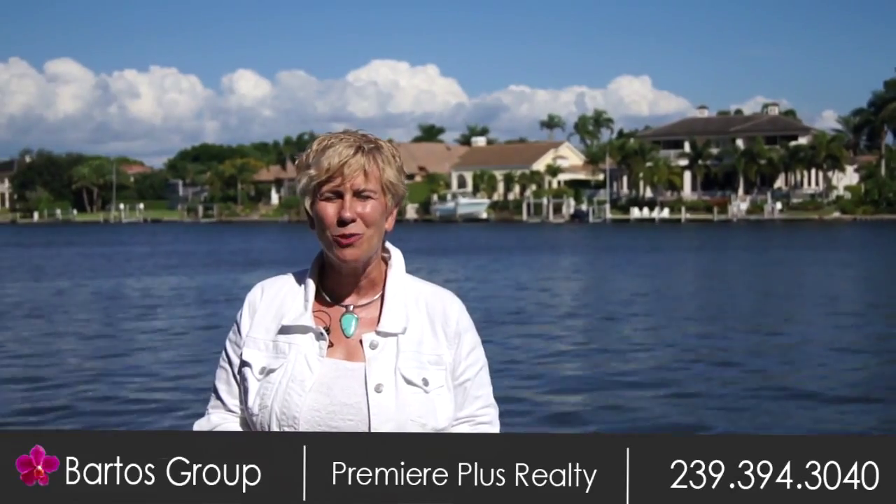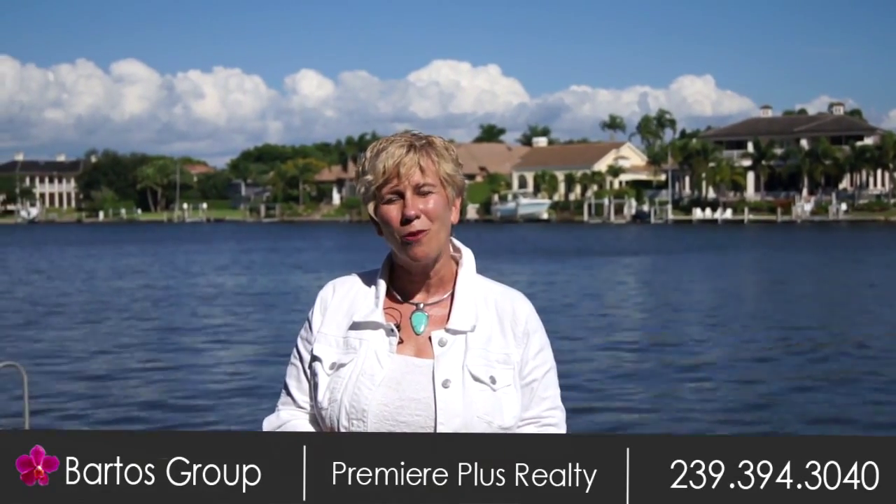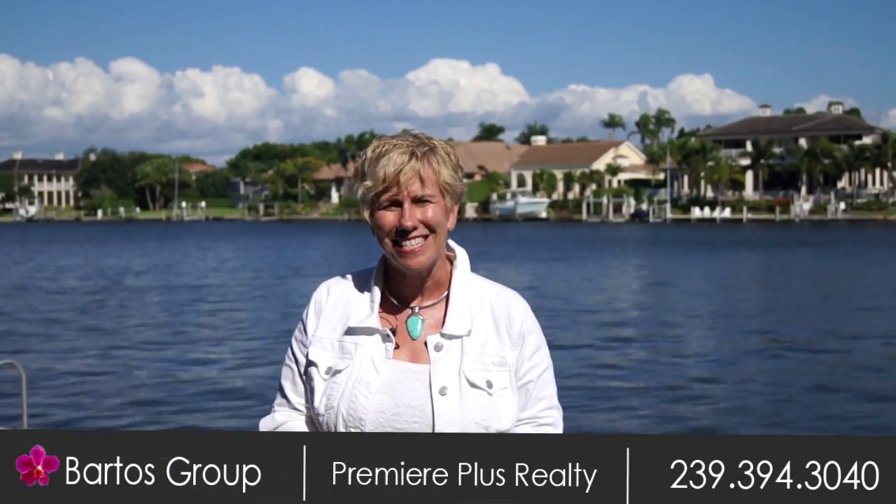Again, I'm Mary Bartos with the Bartos Group of Premier Plus Realty and we look forward to seeing you here in Paradise taking a sneak peek.